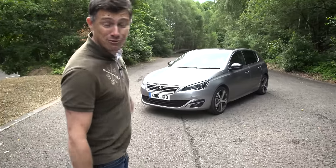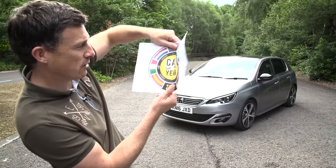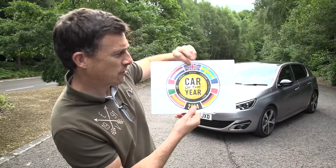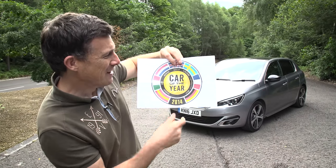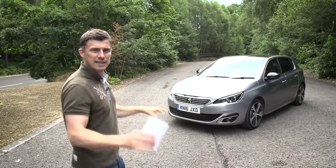The Peugeot 308 — when it was released in 2014 it won the European Car of the Year. I wonder if following Brexit that's going to be a thing anymore, but what this means is that from Sweden to Spain it was voted the best car released that year.